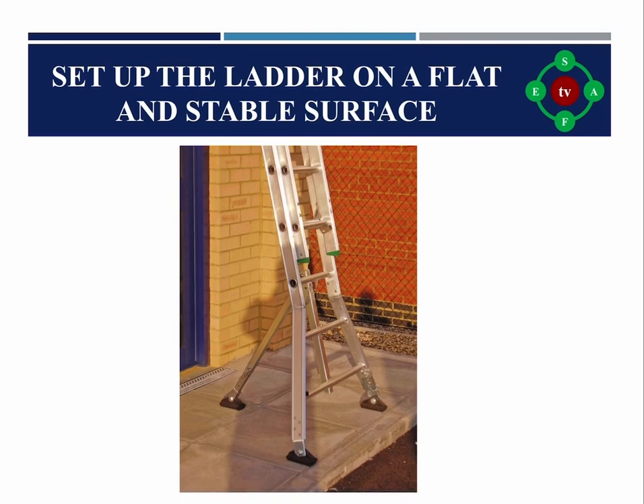Rule four: Set up the ladder on a flat or stable surface. Ladders should be placed on firm and level surfaces for stability. The surface should be able to support the weight of the ladder and the person using it. If the ground is soft, devices such as leg levelers, anti-slip gutter guards, outriggers, or stabilizers can be used.